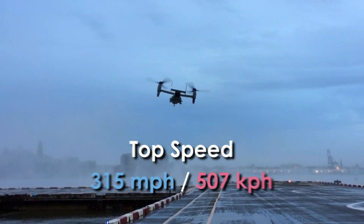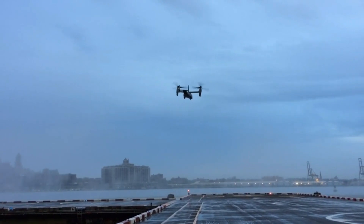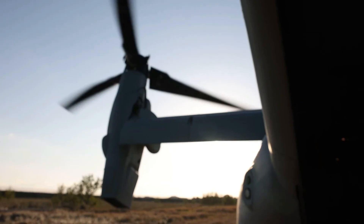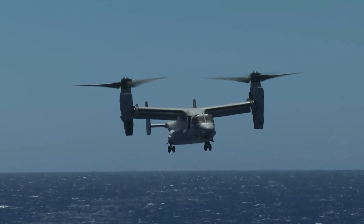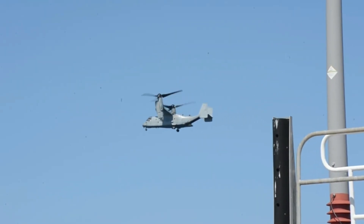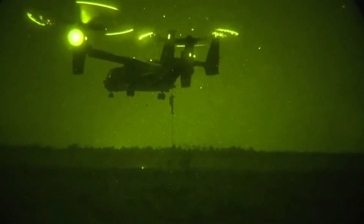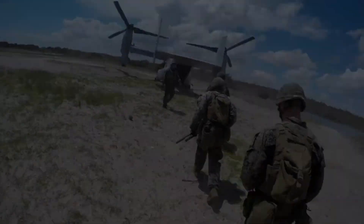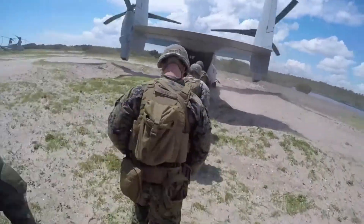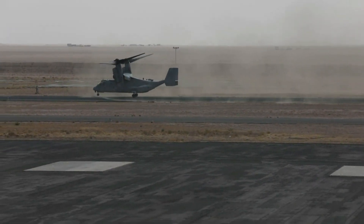The Osprey's top speed is 315 miles per hour, or 507 kilometers per hour, which is twice as fast as a helicopter's top speed. It can fly from 270 to 580 miles, or 453 to 933 kilometers. Its impressive specifications enable it to reach remote locations quickly, allowing for rapid response in various military operations. The Osprey can carry up to 24 troops or up to 20,000 pounds of internal cargo, making it highly versatile for personnel and equipment transport.